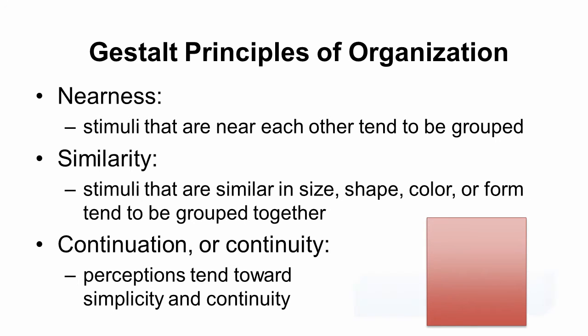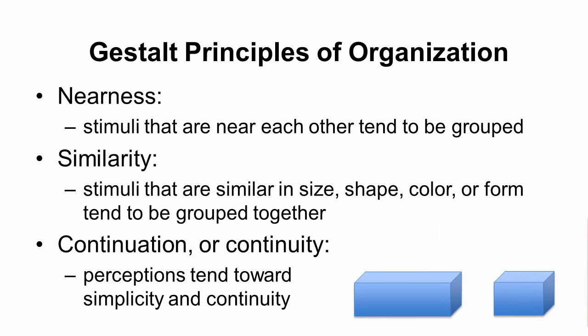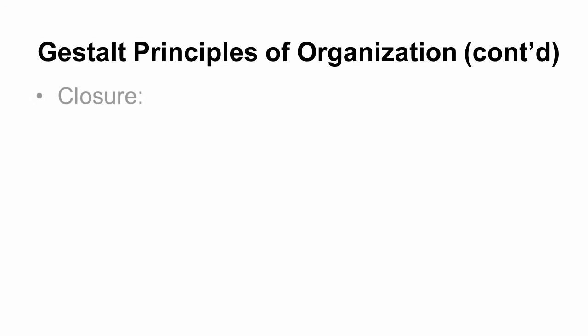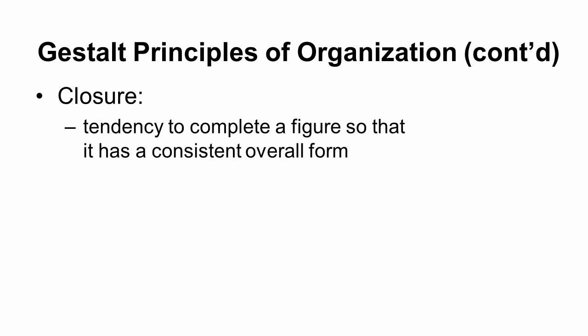For example, when you look at a red rectangle in front of a blue box, you'll probably see a complete blue box — even though you're missing that important piece of information. You just assume that it is. Another principle is closure: our tendency to complete an overall figure so that it has a consistent form.